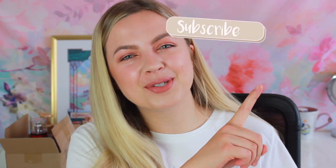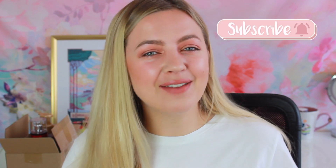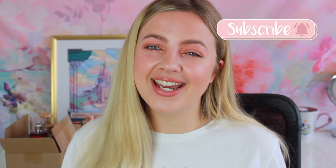Hi guys, what is up? Welcome or welcome back to my channel, Clem by Sam. If you're new here, don't forget to click subscribe if you want new beauty videos every Tuesday, Thursday and Sunday. And if you are already a subscriber, hi, welcome back. So glad you're watching again.